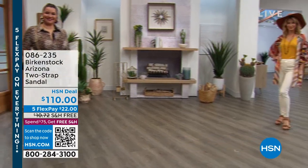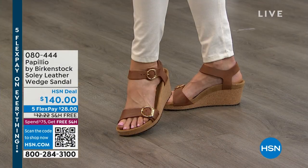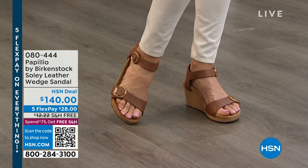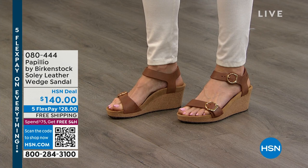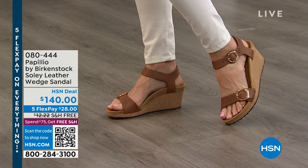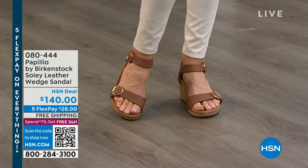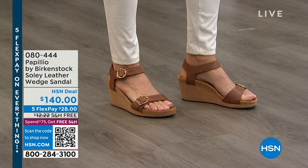Everyone has five months to pay off everything they pick up. And then the Papilio — just back in stock — this really beautiful genuine leather wedge. We have it in a beautiful luggage cognac color, a gray, and a really pretty sandcastle color — it's a light pink. Those are just back in stock. $28 is that first payment. Not a lot to go around — maybe a couple hundred in each color. Item number 080-444.